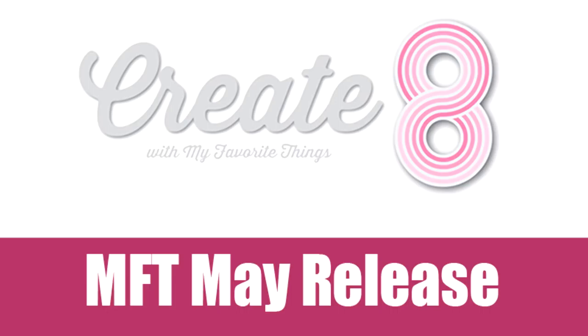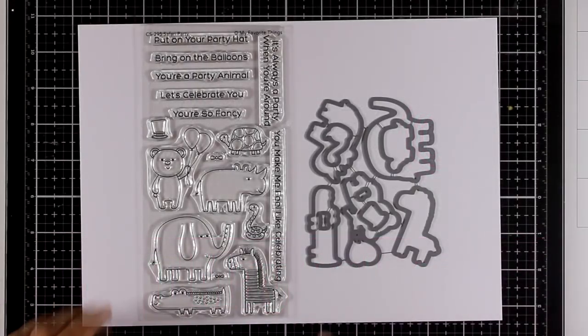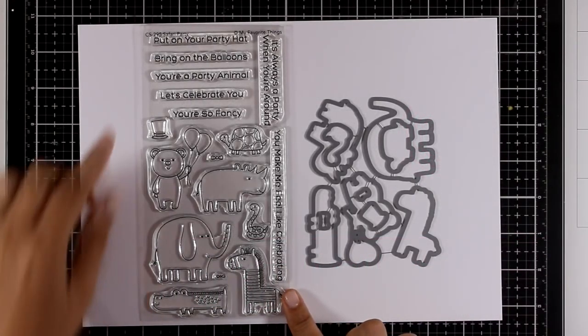Hi and welcome back. In this video we are going to take a close-up look at all the products released by My Favorite Things for the month of May. I also have another video linked at the end of this one where I am showcasing all these products by creating eight cards. So let's start with the first stamp set.